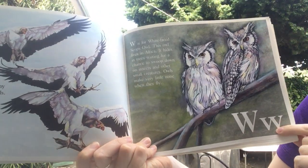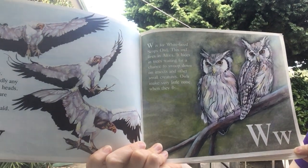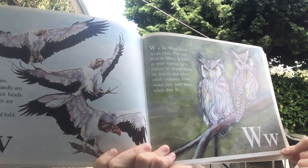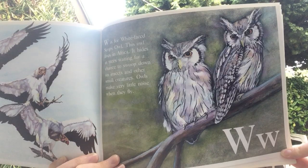W is for white-faced scops owl. This owl lives in Africa. It hides in trees, waiting for a chance to swoop down on insects and other small creatures. Owls make very little noise when they fly.